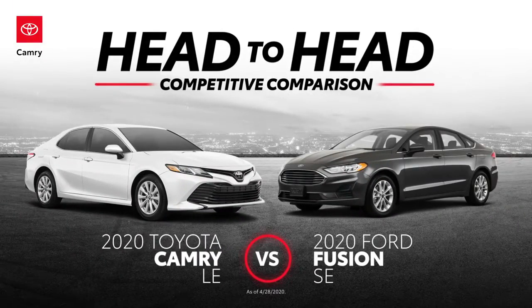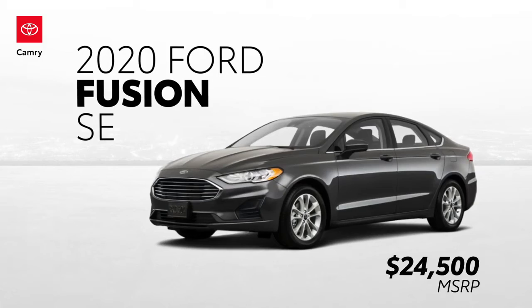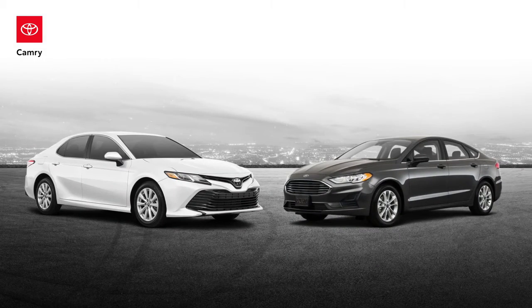This head-to-head video examines five ways the Toyota Camry LE differs from the Ford Fusion SE. Let's find out why Camry is the smarter buy.